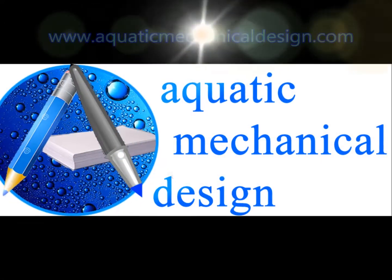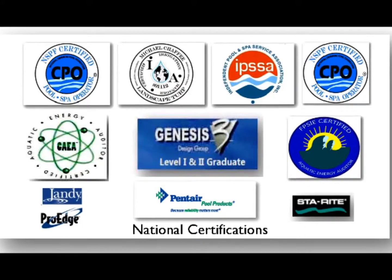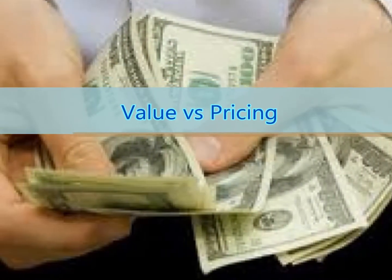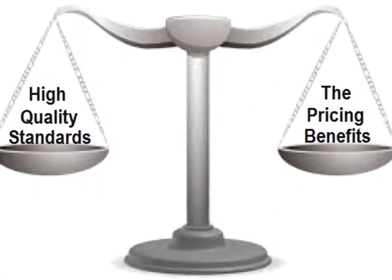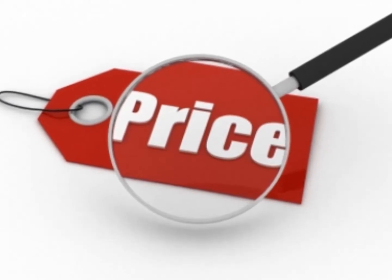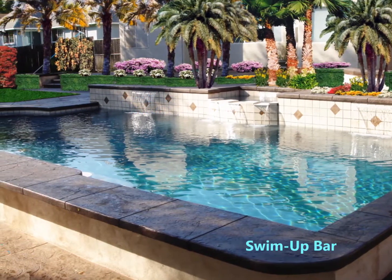An Aquatic Mechanical Design Presentation. Value vs. price really comes down to either being sold something or buying something. So the challenge is to become familiar and aware of where value can be measured and planned for.